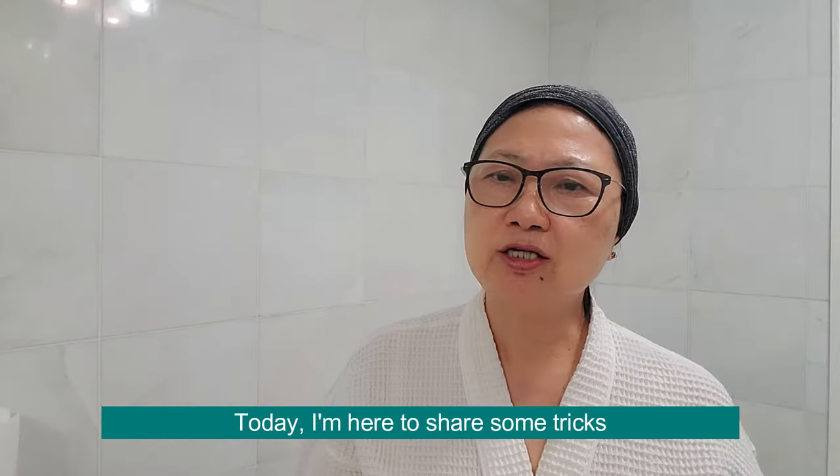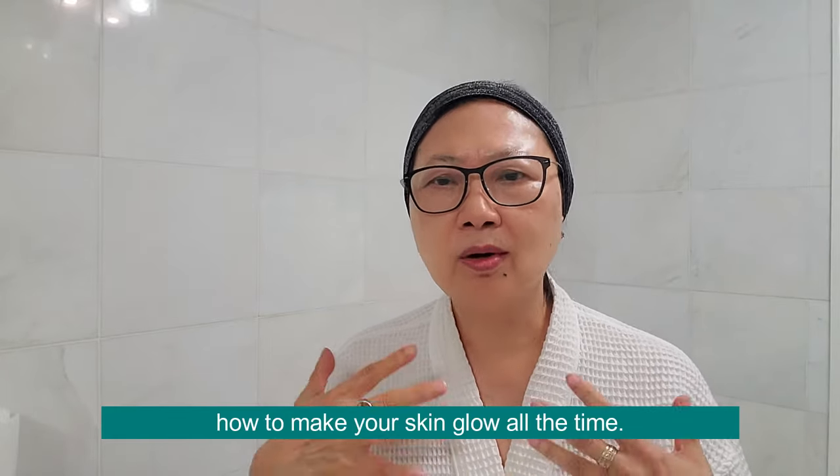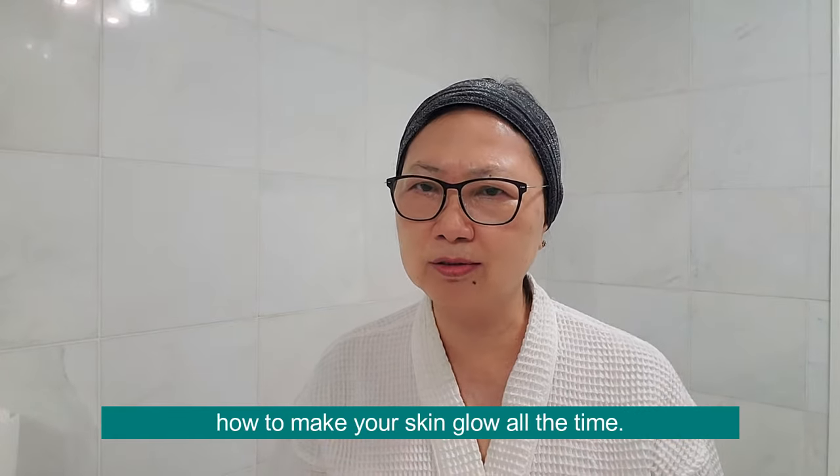Hi, I'm Ling Chan, founder of Ling Skincare. Today I'm here to share some tricks on how to let your skin glow all the time.